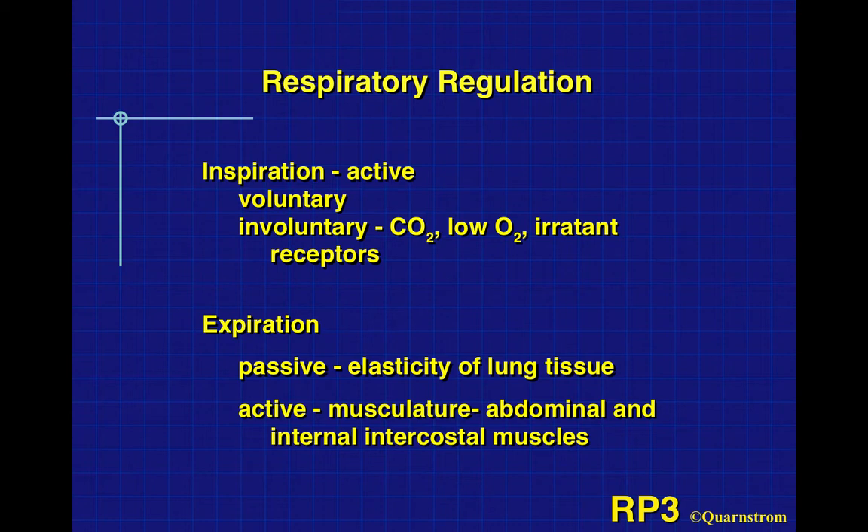Respiratory regulation is active. Inspiration is active — I'm talking, so I'm modulating my breathing to create words and sentences. It's voluntary. You can hyperventilate and blow off CO2 levels, making yourself dizzy. We also breathe involuntarily. We don't stay awake all night thinking 'breathe in, breathe out.' This involuntary respiration is controlled by the levels of carbon dioxide in our bloodstream, or in worst case scenario, by low oxygen levels.